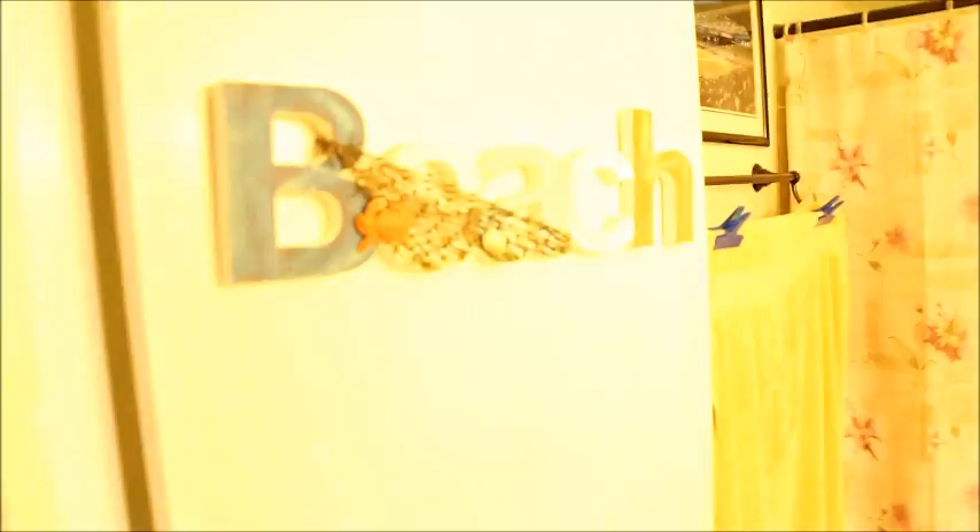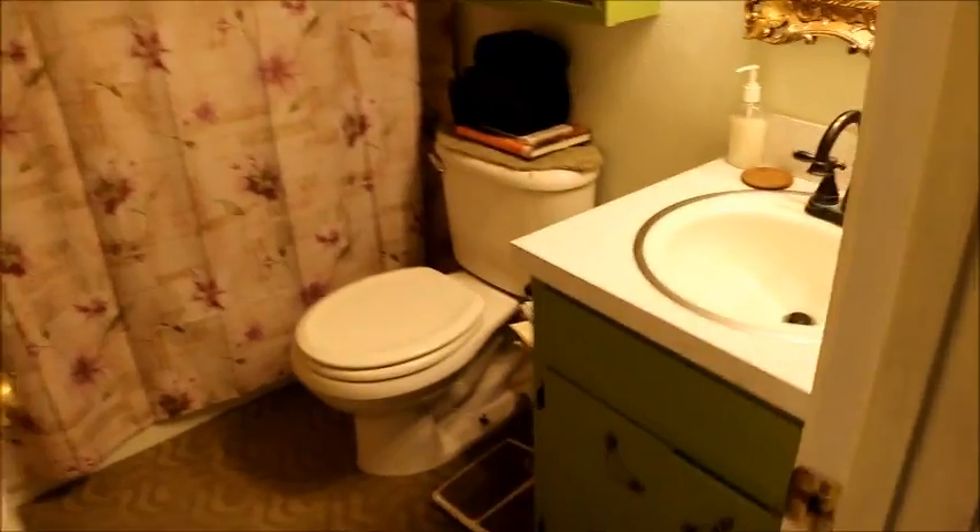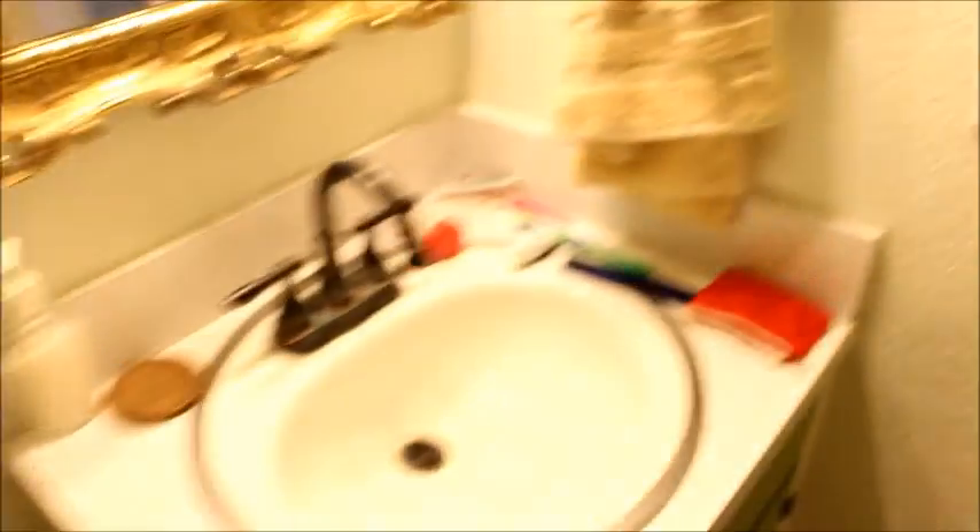The bathroom door is painted as a beach scene — it's not all together bad, not messy. I am kind of preparing for the trip though. Here are some shaving kits and stuff, and I've started to collect various items so I'm not totally unprepared.